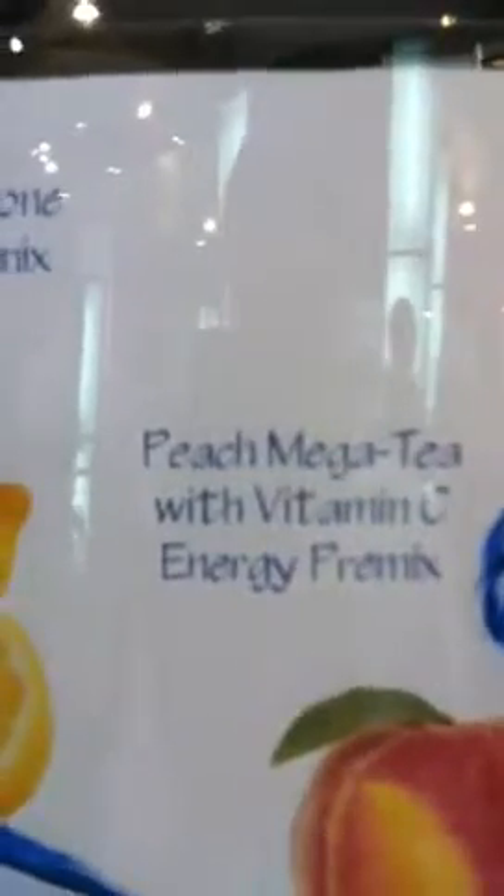The peach tea has an energy premix which has B vitamins, taurine, and vitamin C. Our lemon granita also has B vitamins, which are popular this year. The beverages have been going over very well.